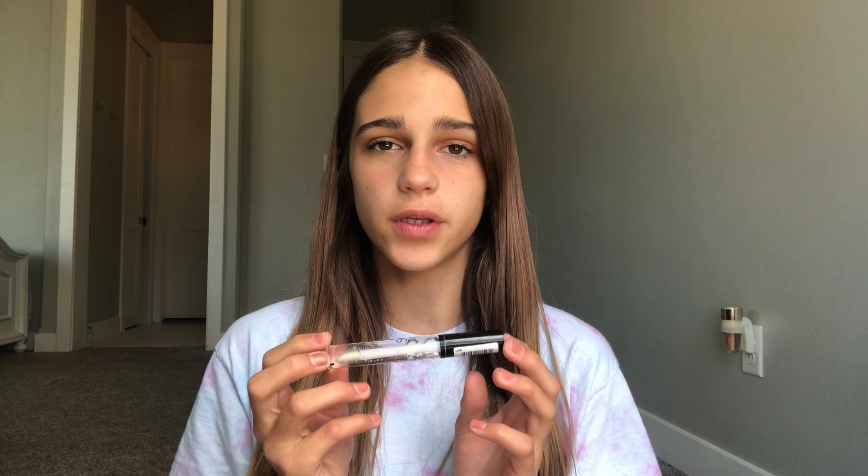Hey everyone, welcome back to another video. Today I'm going to be reviewing the NYX Lingerie Gloss. I actually got this as a gift, but I know you can purchase it at Ulta for around seven dollars. I will have it linked down below.